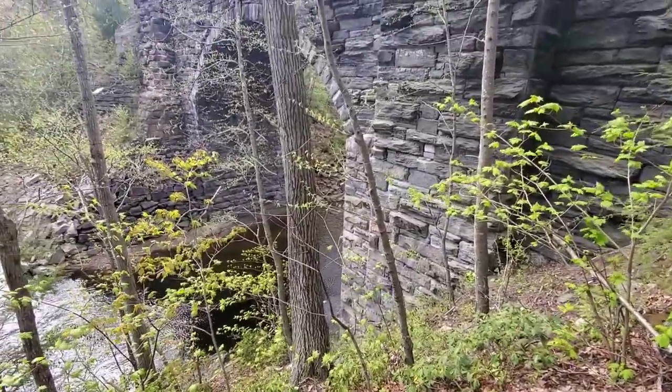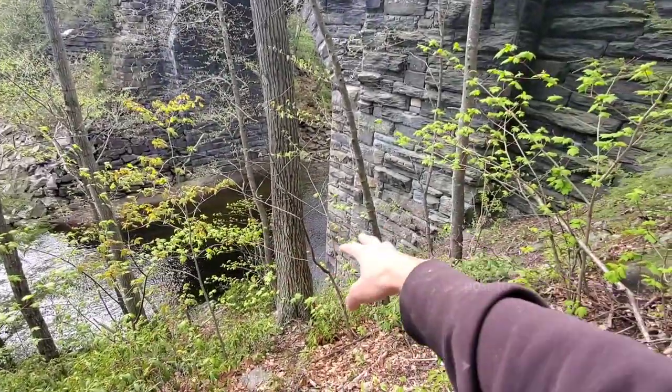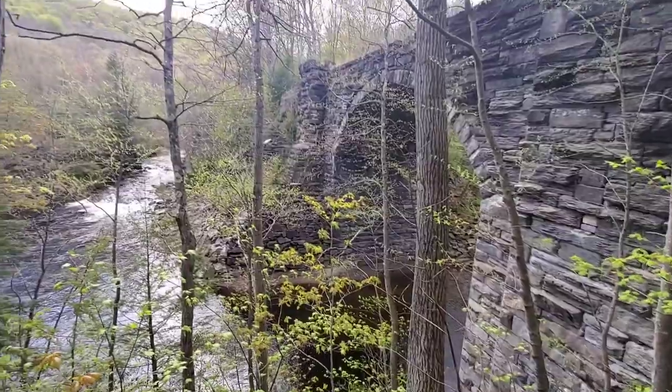This one doesn't have any visual damage. The next arch has all kinds of erosion around the corner, and if they don't fix it, it's eventually going to collapse like the third one did.